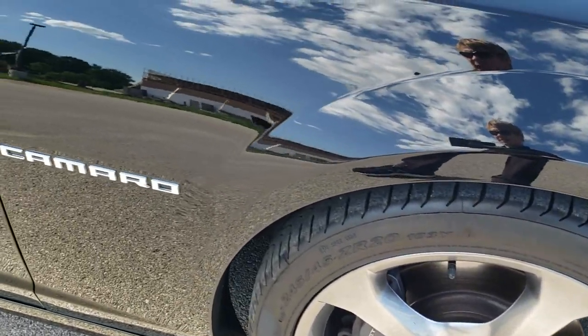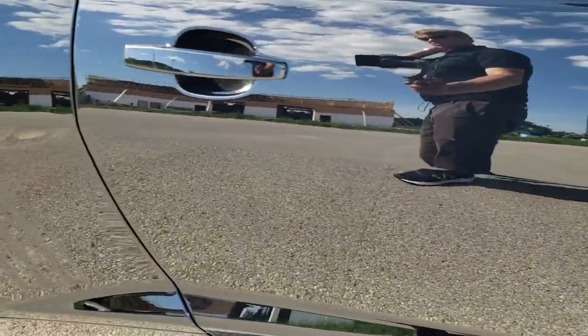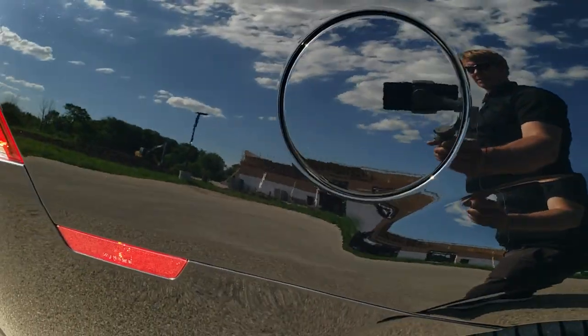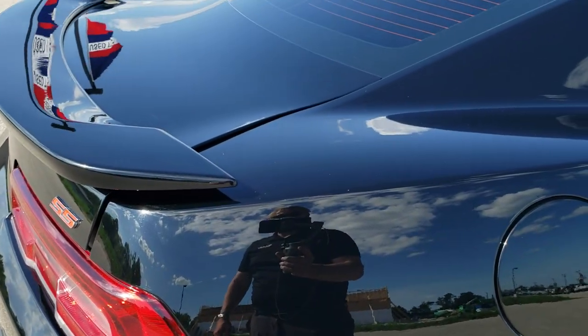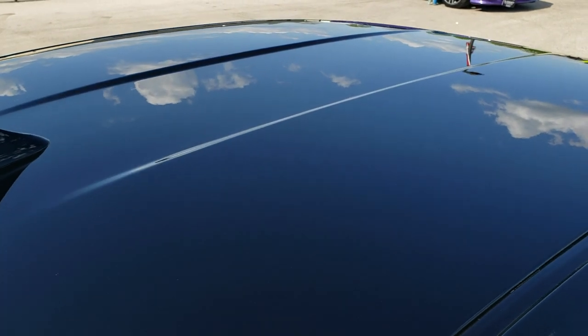As you go down this side of the car, take note of how clean the body is, how reflective and mirror-like that paint is. We take these HD videos so if you are far away or cannot make the trip down, you can see the car, hear the car, and have confidence in the vehicle before you even get here, so that when you do get here, there are absolutely no surprises.